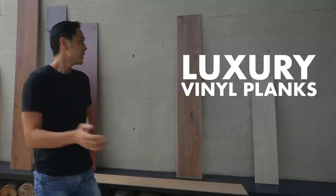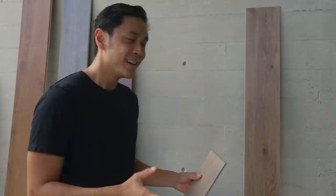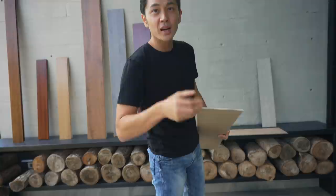Let's start off with luxury vinyl planks or LVP — paminsan dinatawag din nating LVT, luxury vinyl tiles. Because meron ding flooring na vinyl lang — alam mo yung dati na yung dinidikit sa flooring natin using rugby, parang ganyan — that's vinyl. And ito yung upgraded version. All of this has a backing, and then yung core niya, yung pinaka-element niya, is vinyl.